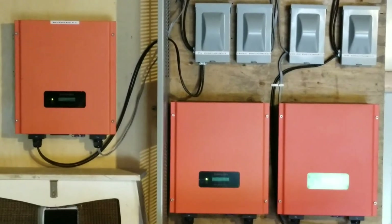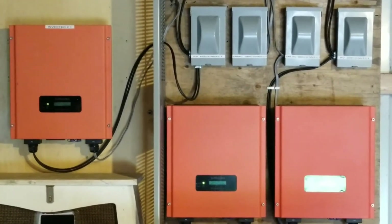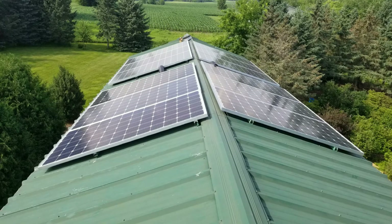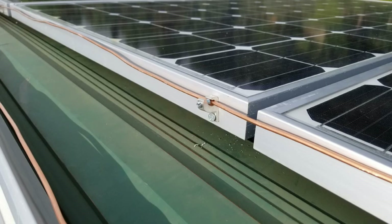Live from Minnesota, JW Solar USA. This is my work right here. Thanks for watching. Subscribe.